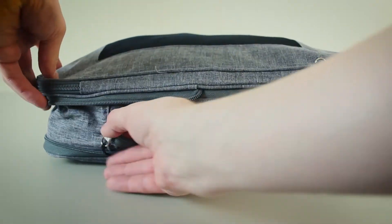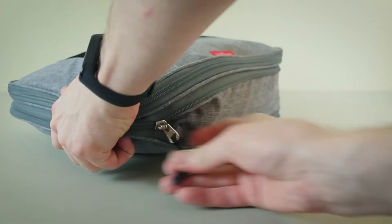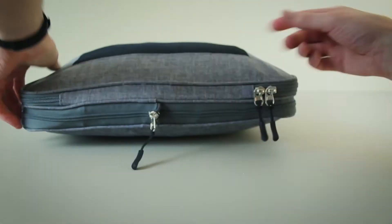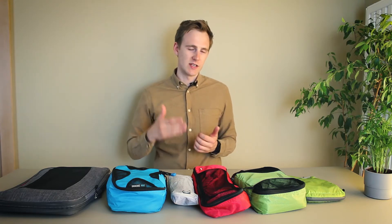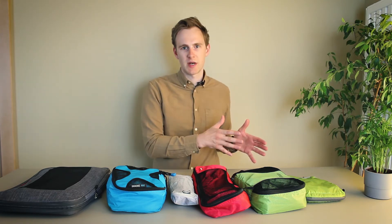In another video I did a test and found out that regular packing cubes save about 5 to 10 percent of the total space, but compression cubes about 15 to 20 percent. While compression cubes are better at saving space, they do result in more wrinkles. Usually compression cubes are more often used by minimalist travelers and backpackers, but regular packing cubes are more often used by regular travelers.